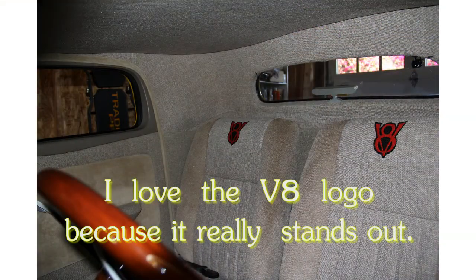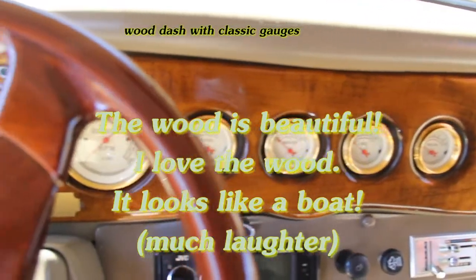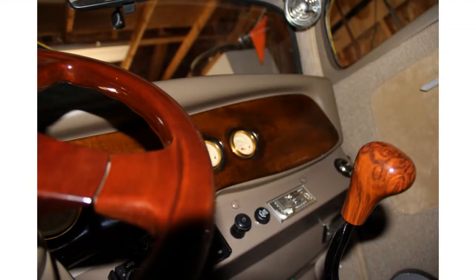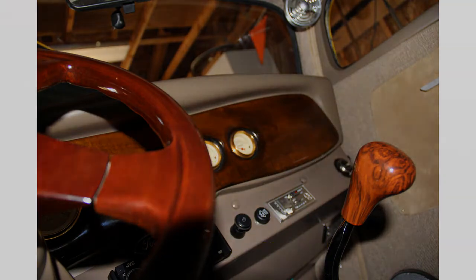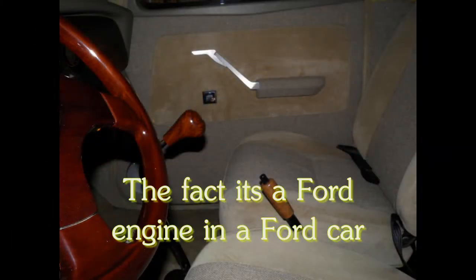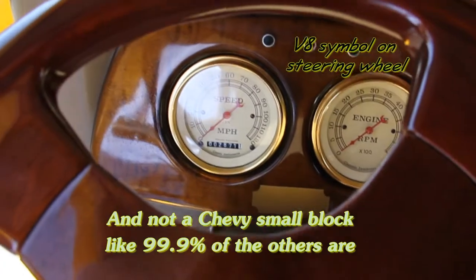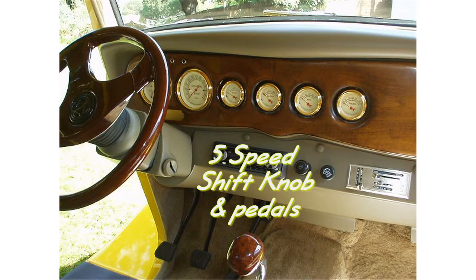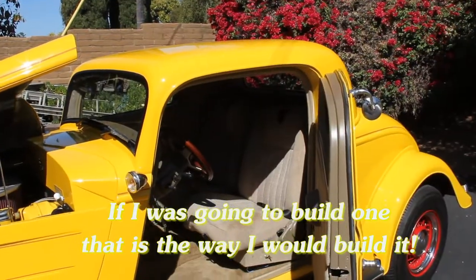I love the V8 logo because it really stands out. The wood is beautiful — I love the wood, it looks like a boat. The fact that it has a Ford engine in a Ford car and not a Chevy small block like 99.9% of the other ones. Yeah, and the five speed. It's just something you don't see, and that's what makes it a unique car. I might just want to build one — that would be the way I'd build it.